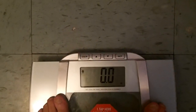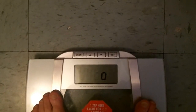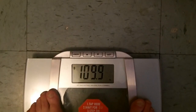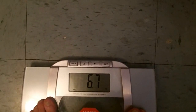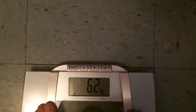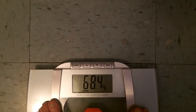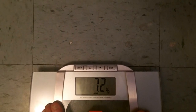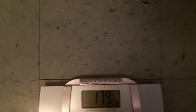It says 109.9 for weight. The next reading is 6.7 fat pounds and 6.2% body fat. Then it goes to your water percentage, your bone density percentage, and the last reading is 17.9 BMI.